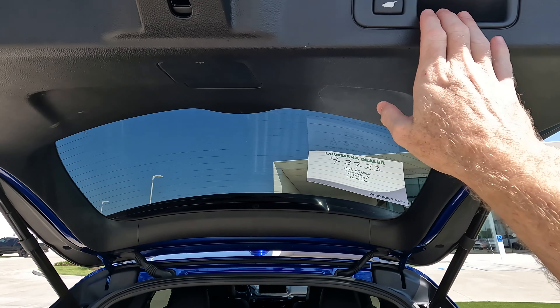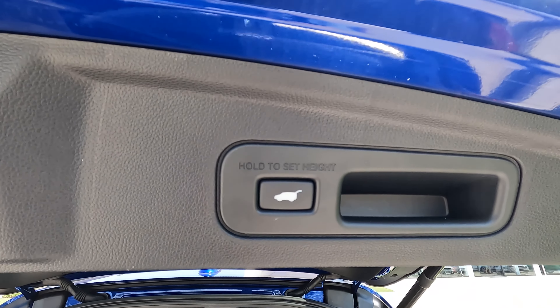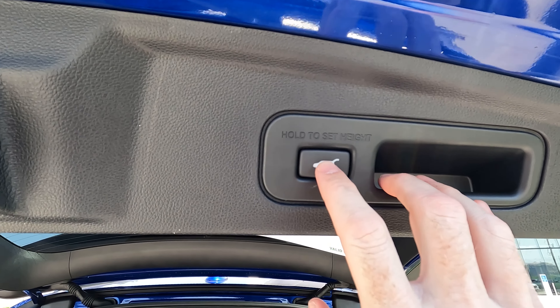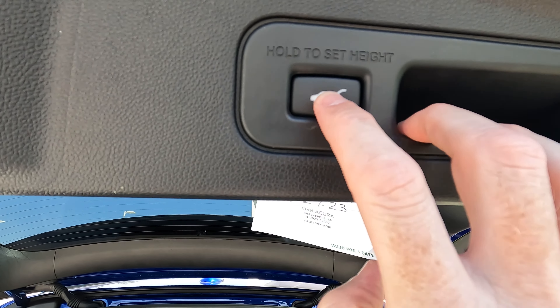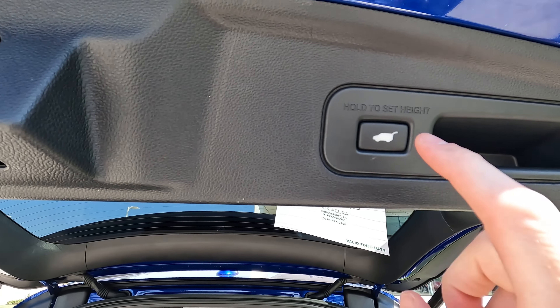It's all managed right here. All you have to do is pull the door down or push it up to wherever you want. You'll see right here it says 'hold to set height.' So you're going to hold the button down and listen for the beeps. And there's the beeps.